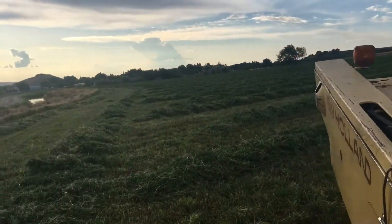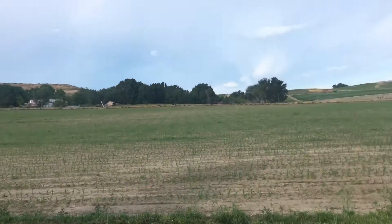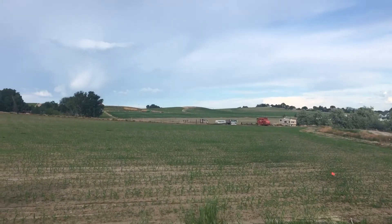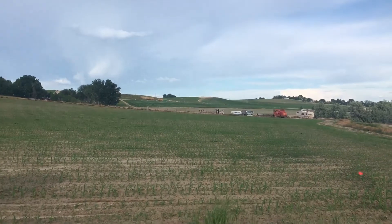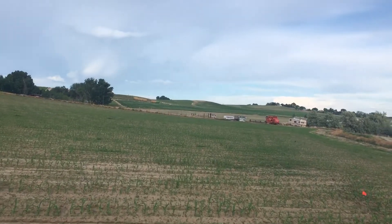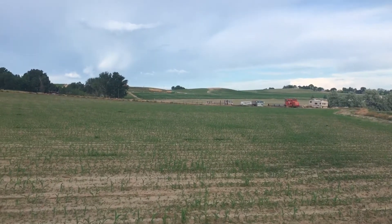So we got this field done today. Tomorrow I'm gonna head off to the far one in the distance there - that is some really good alfalfa. Beautiful. Got some volunteer oats in it, but other than that no weeds.